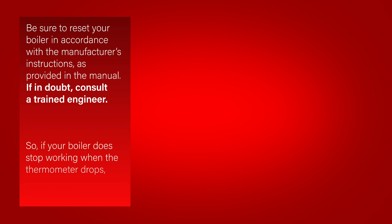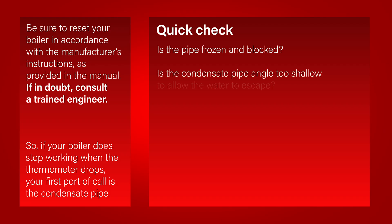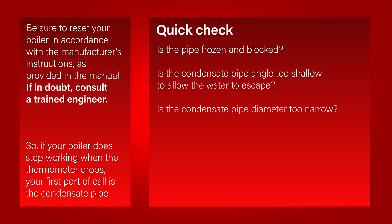So, if your boiler does stop working when the thermometer drops, your first port of call is the condensate pipe. Quick check: is the pipe frozen or blocked? Is the condensate pipe angle too shallow to allow the water to escape? Is the condensate pipe diameter too narrow?